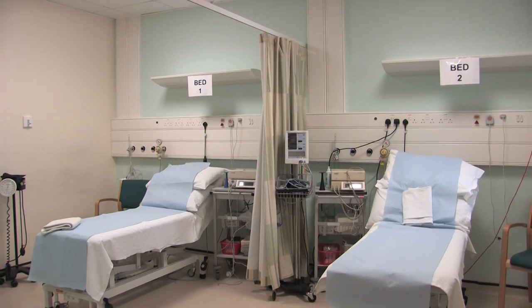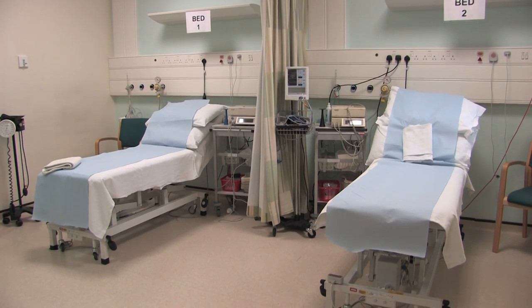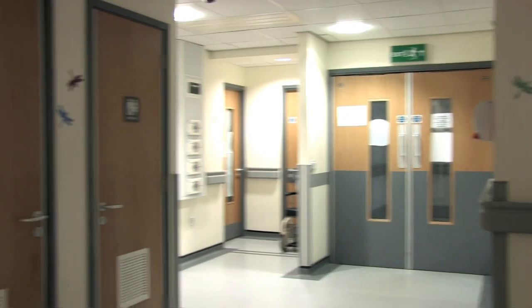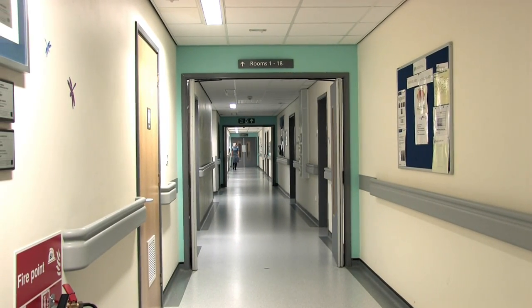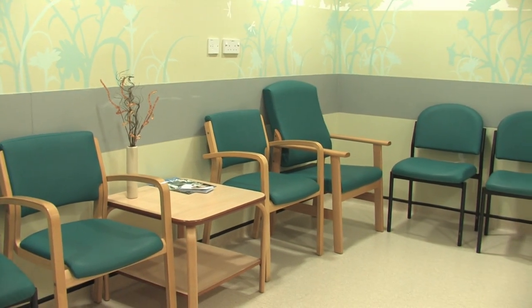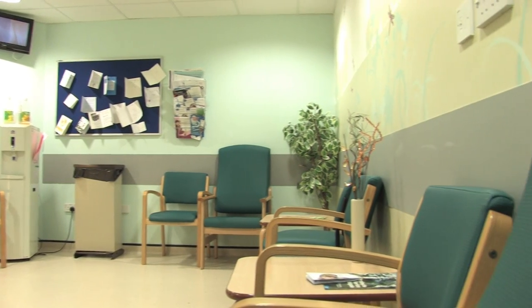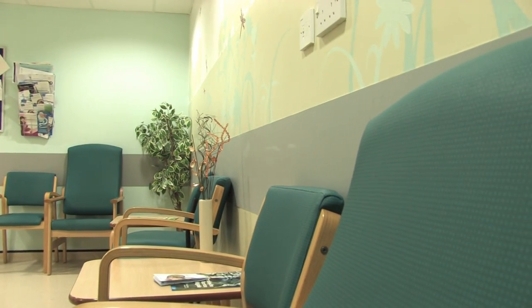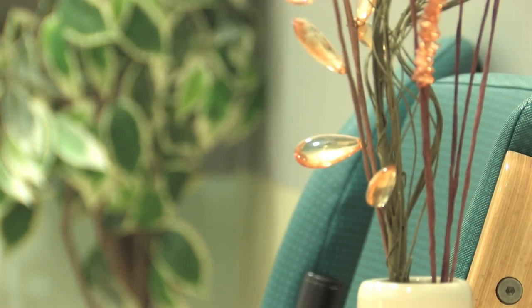If you are asked to come to labour ward for assessment, you will be seen in the two bedded assessment room near reception. The toilet facilities for your birthing partner can be found here too. There is a pleasant sitting room where you may be required to wait if the assessment room is busy, with a TV and water machine for your use. It can also be used by you and your partner whilst you require care on the labour ward.